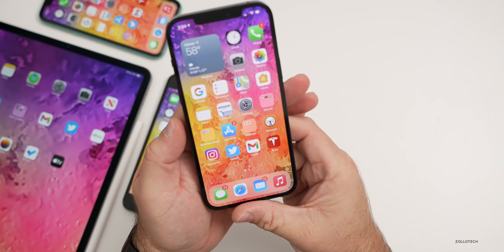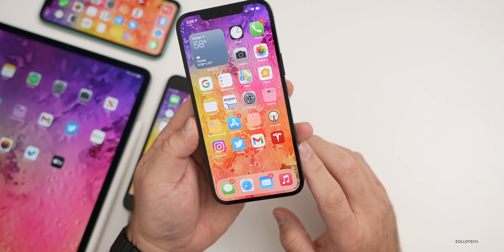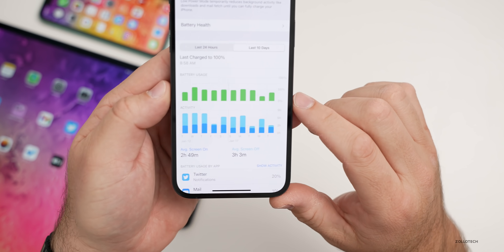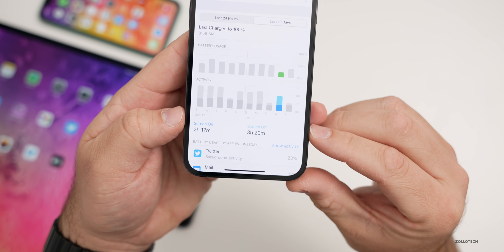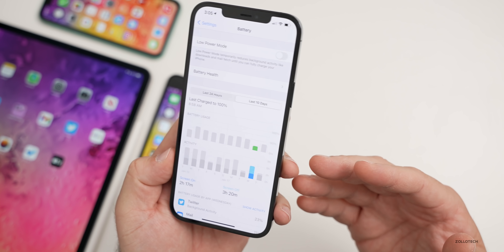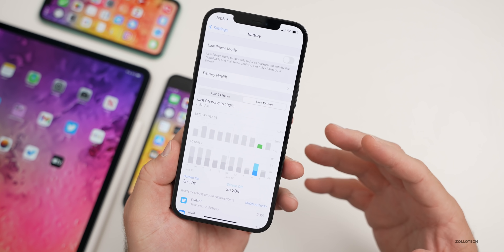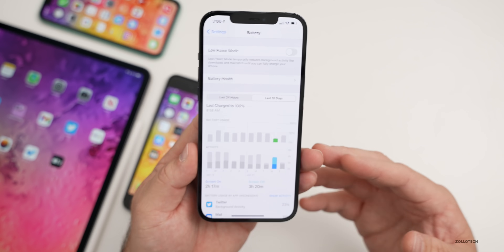There are also security updates, though Apple hasn't specified what was updated yet — those details should be coming soon. As for battery life, it will take a few days to know for certain. My iPhone 12 Pro Max has 100% battery health. Looking at the last 10 days, yesterday I had 2 hours 17 minutes screen-on time, 3 hours 20 minutes screen-off time, and used only about 25% battery — much better than previous betas or iOS 14.3. I'm getting about 8 to 10 hours of screen-on time.